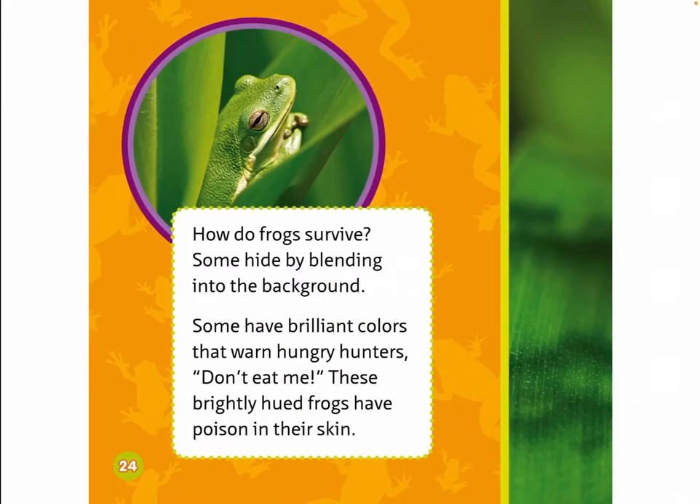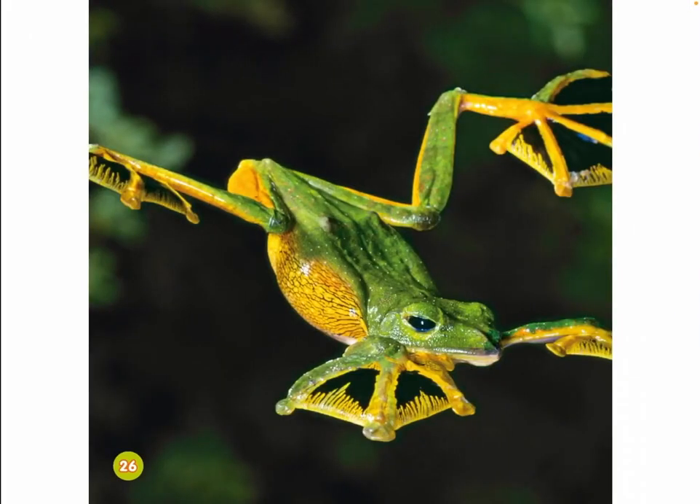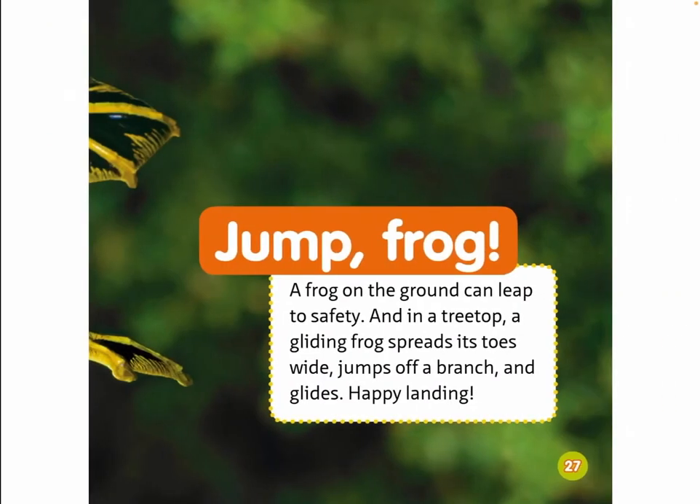How do frogs survive? Some hide by blending into the background. Some have brilliant colors that warn hungry hunters: don't eat me! These brightly hued frogs have poison in their skin. Jump, frog! A frog on the ground can leap to safety. And in a treetop, a gliding frog spreads its toes wide, jumps off a branch, and glides. Happy landing!